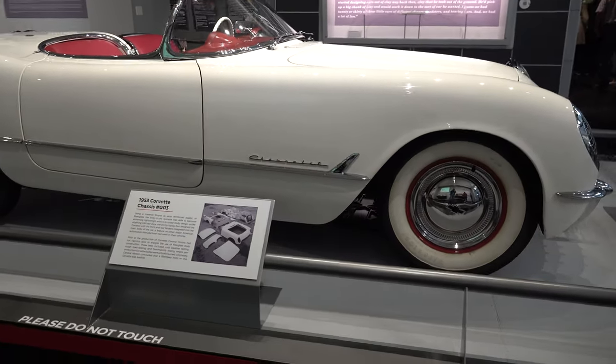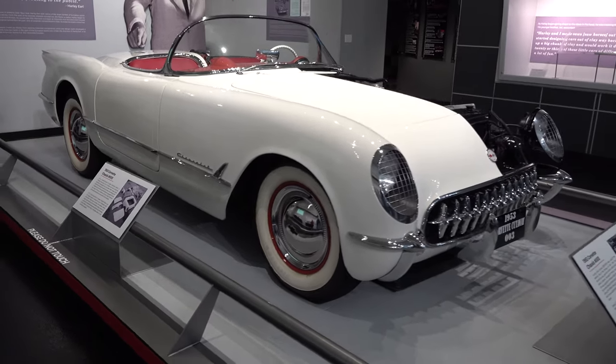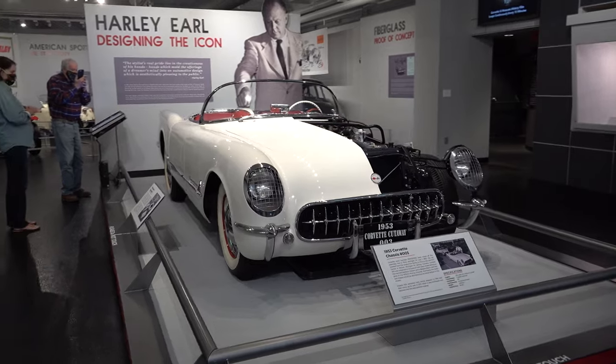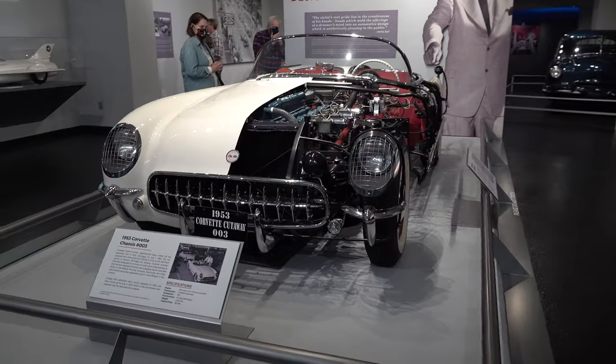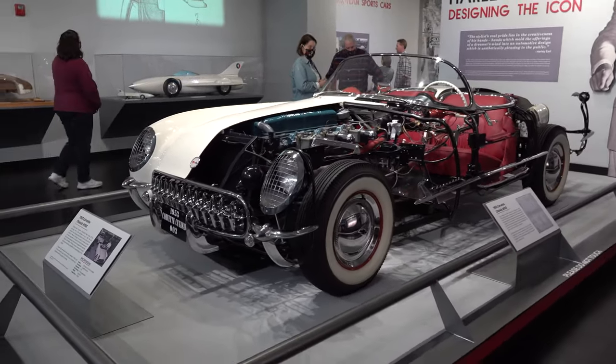Like I said in the intro, the Corvette Museum is cool even if you're not all that into Corvettes. If you're just into cars and the history of them, they have a very cool way of making it interesting and interactive — something you really want to see. And before everybody loses their mind about this being chassis number three...